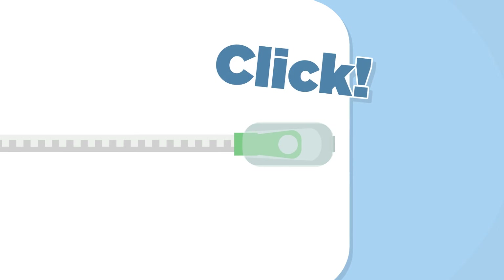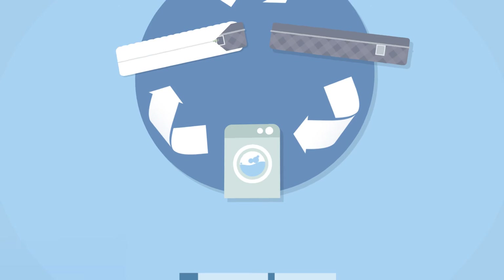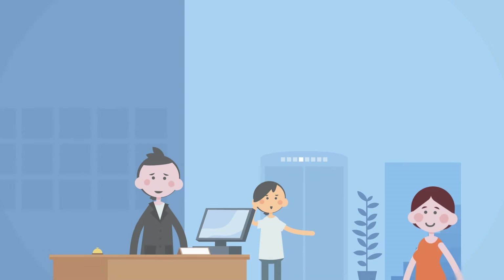Our patented zip-and-click closure is easy to install and inspect. When you see the green pull through the window, you know it's locked and in place. Stretchy sidewalls make the CleanRest easy to install and reinstall for regular launderings. All our products come with our 10-year no-rip commercial warranty.